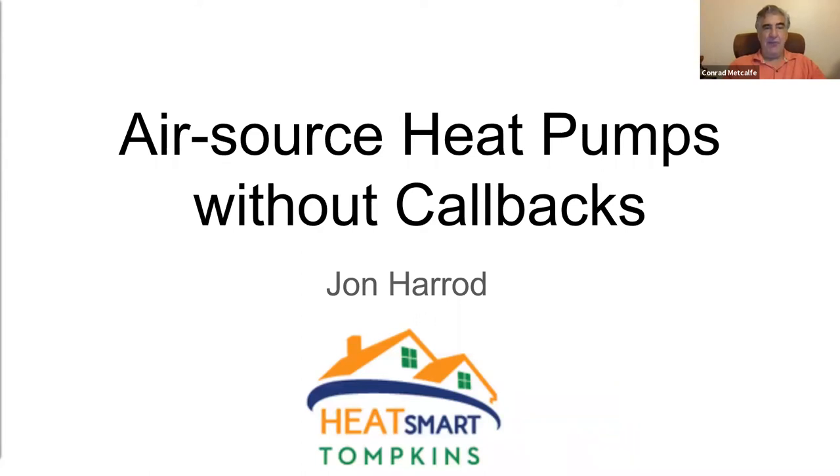We do need to move along quickly here today. I'd like to go right into introducing our instructor, John Harrod. John is the co-owner of Snug Planet, a full-service contractor based here in Ithaca, New York, that is always pushing the envelope on home performance.